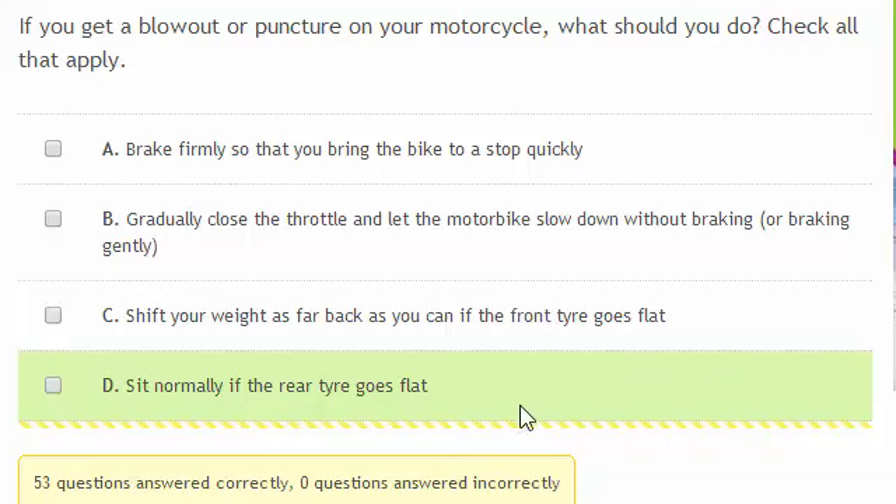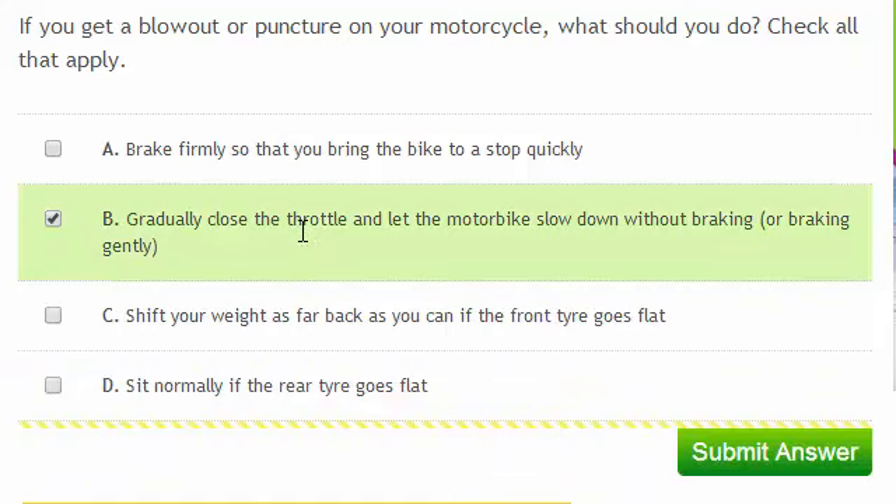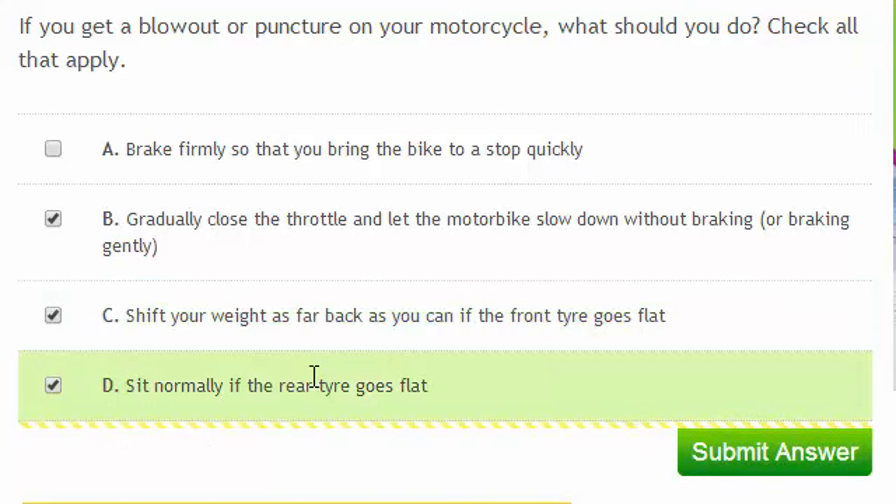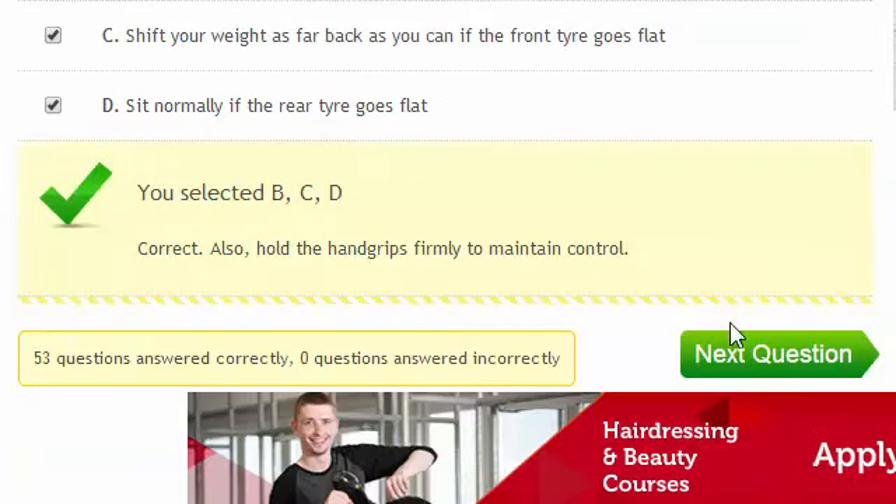If you get a blowout or puncture on your motorcycle, what should you do? Check all that apply. Gradually close the throttle and let the motorbike slow down without braking, or braking gently. Shift your weight back as far as you can if the front tyre goes flat, and sit normally if the rear tyre goes flat. You should also hold the handgrips firmly to maintain control.